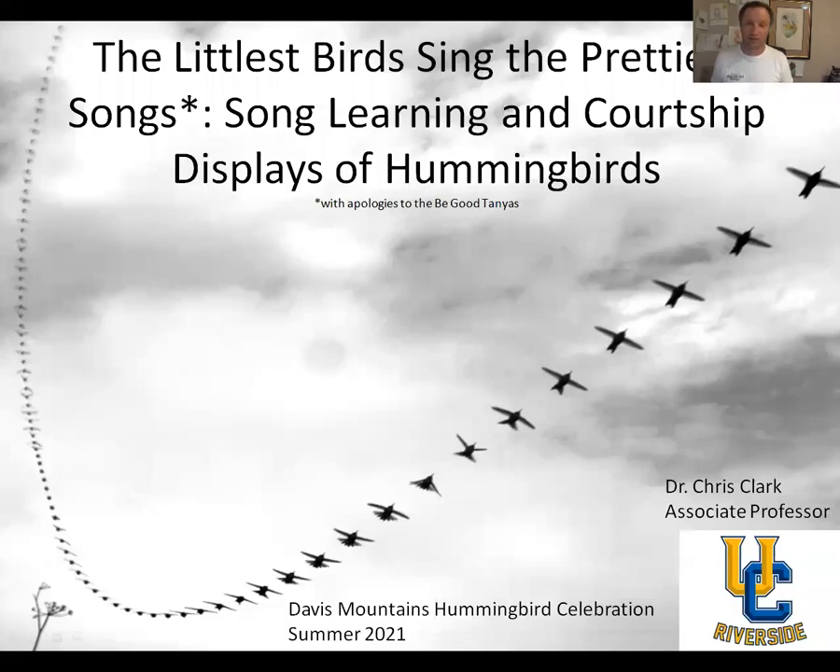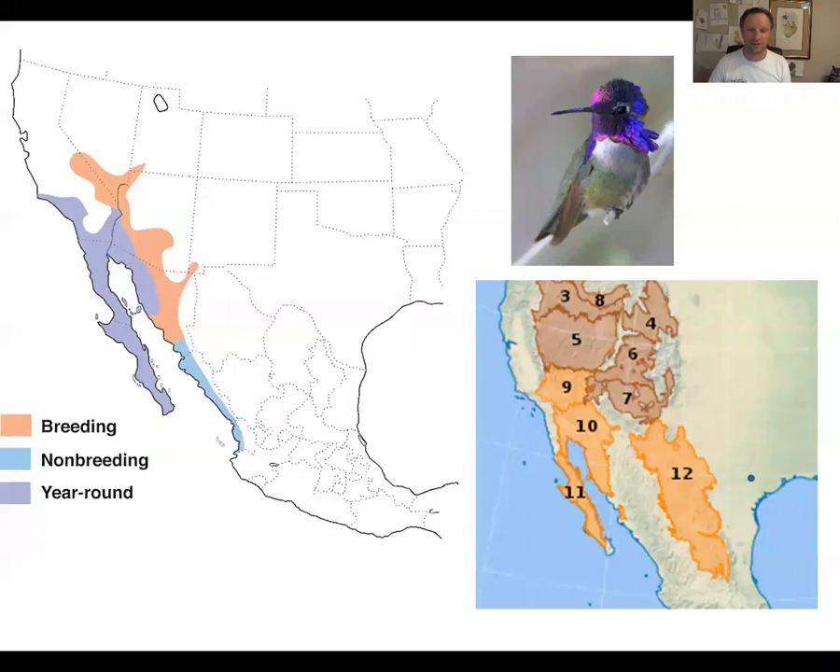Hi, everybody. My name is Chris Clark. I am an associate professor at University of California at Riverside, and today I'm going to present some of the research that I've done along with some of my students in the past few years. My talk is titled 'The Littlest Birds Sing the Prettiest Songs: Song Learning and Courtship Displays of Hummingbirds.' My research is about how hummingbirds make sounds, and I'm going to tell you about some of the research that I and my students have done on how hummingbirds sing.